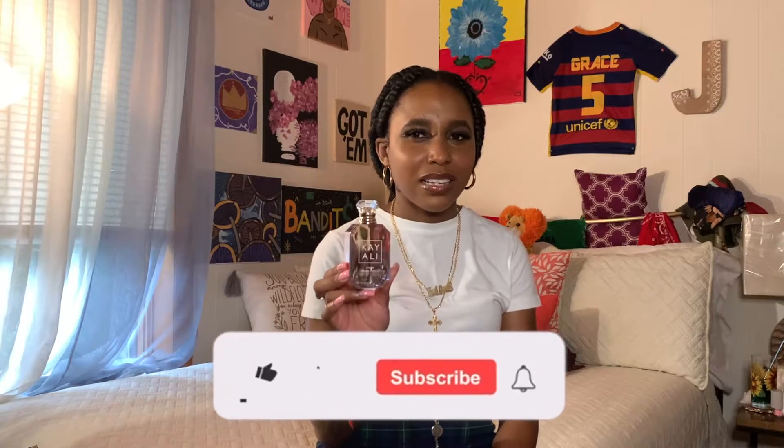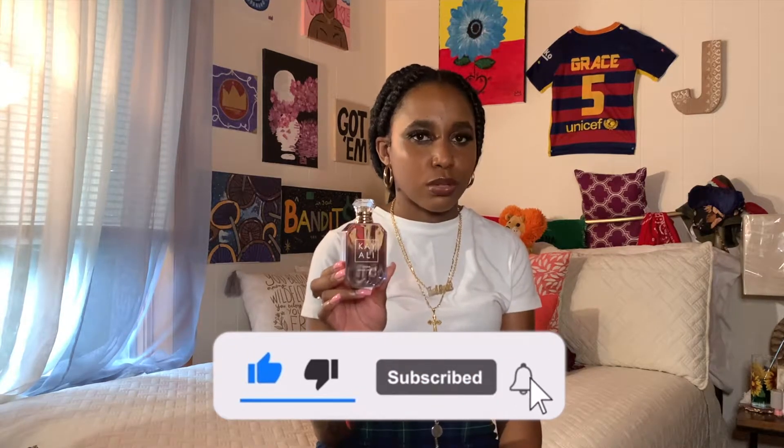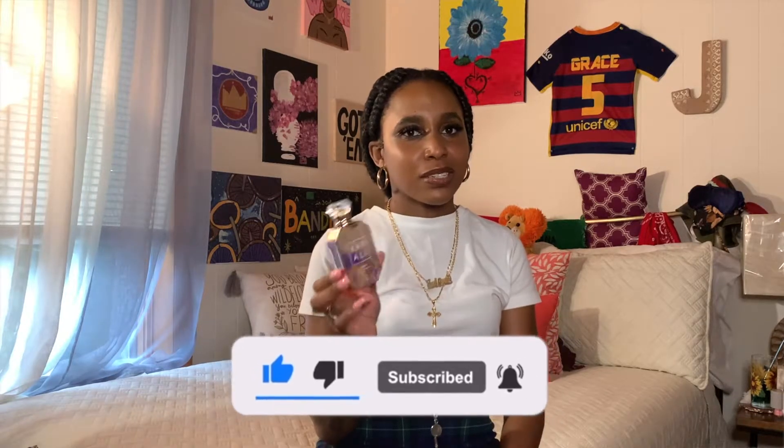This is kind of reminiscent of Soleil Blanc by Tom Ford. I don't own Soleil Blanc, but I have smelled it and I can kind of agree — they're not necessarily a dupe for each other, they're not that reminiscent, but something about it brings a reminiscence to Soleil Blanc by Tom Ford. So I'm just going to go ahead and spray it on me.